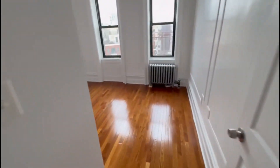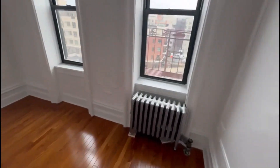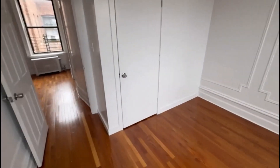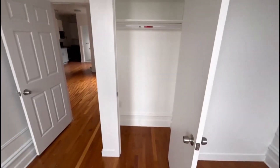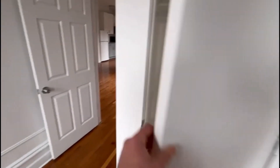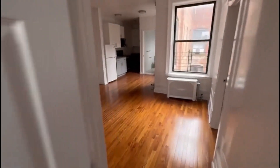Here's your second bedroom, which can fit a queen-size bed. And here is your closet.